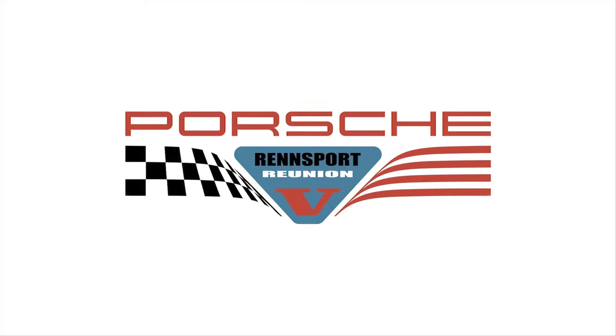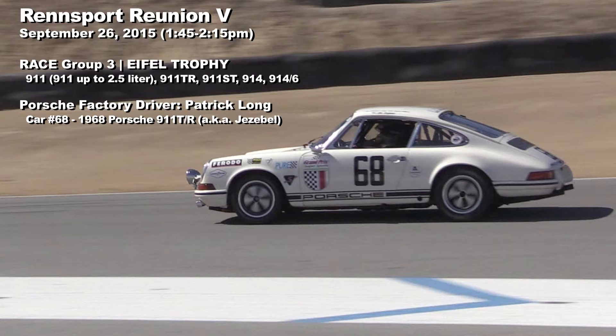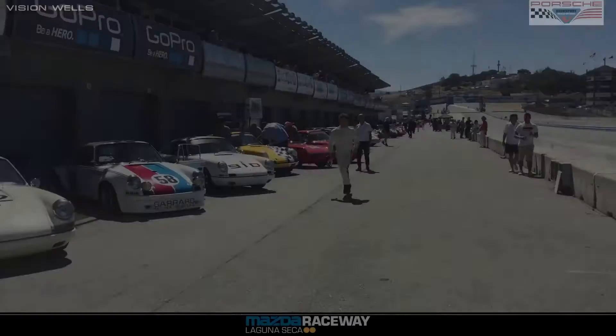This is Porsche Rennsport Reunion 5 at Mazda Raceway Laguna Seca. Next race of the day, the Eiffel Trophy race.